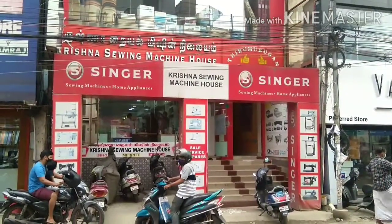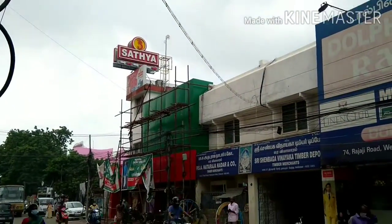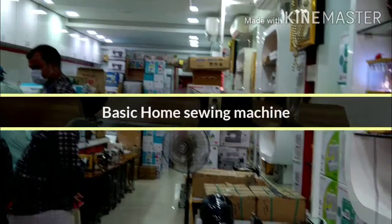You can check this shop. If you are nearby, you can do a direct visit. This is the best sewing machine. You can find all the models in the shop.